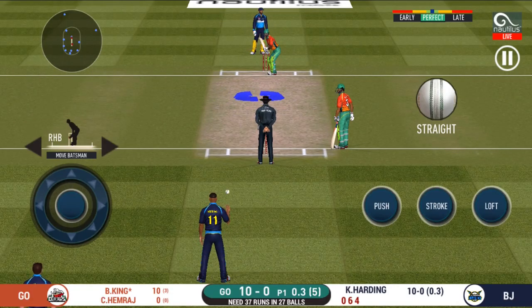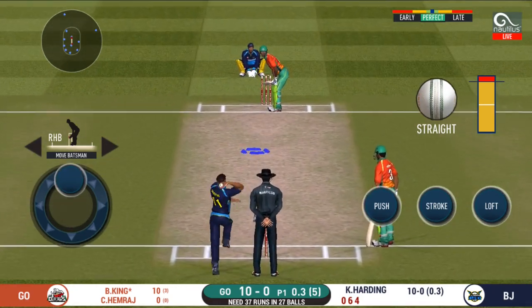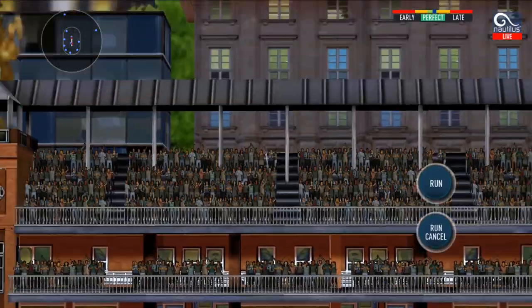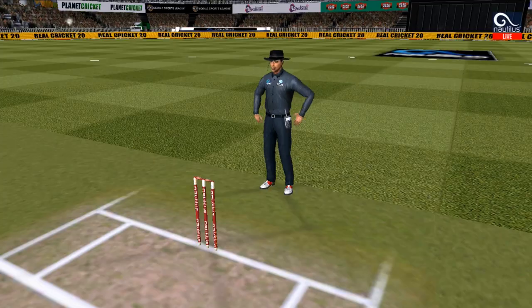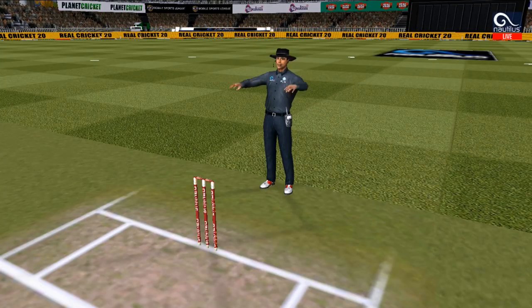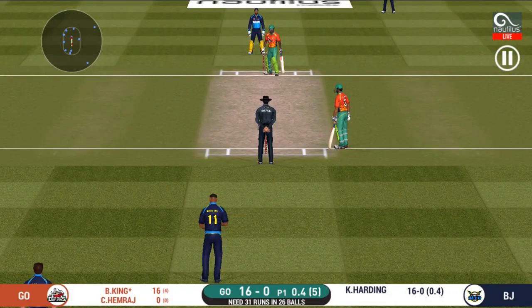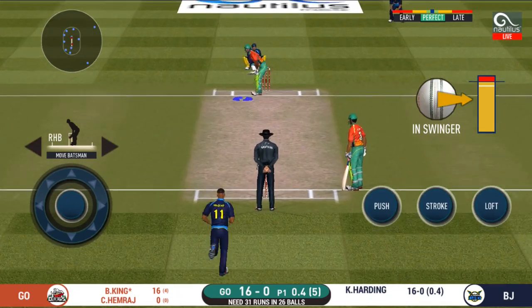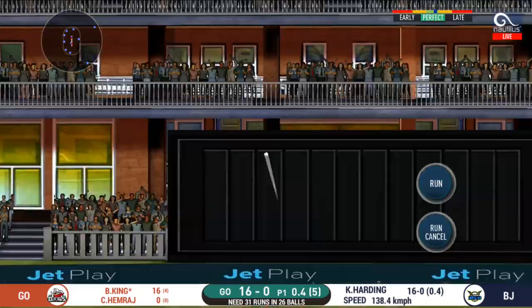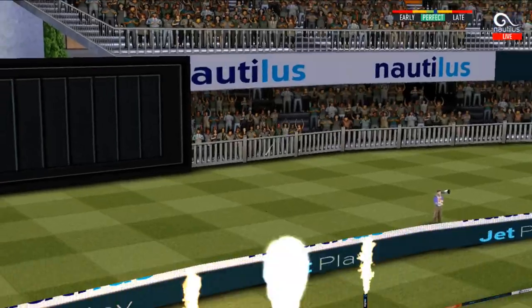Oh, he has got a wide range of shots — what is he going to do next? Great shot! He has dispatched that and the fielder can only watch it land into the crowd. Well, he has got the license to go here, the crowd is going crazy. In the air — this is six! It's a magnificent strike.